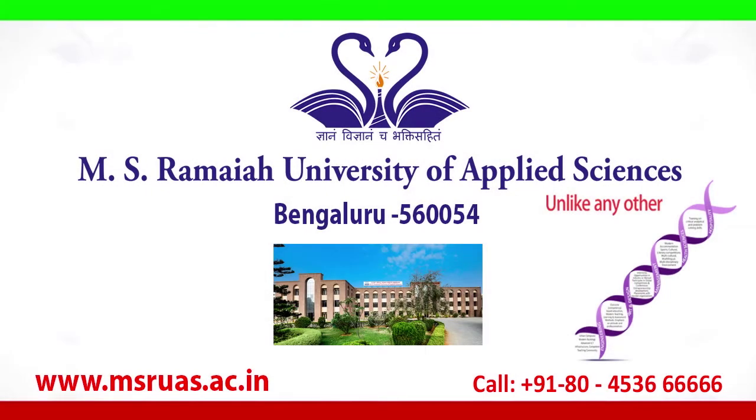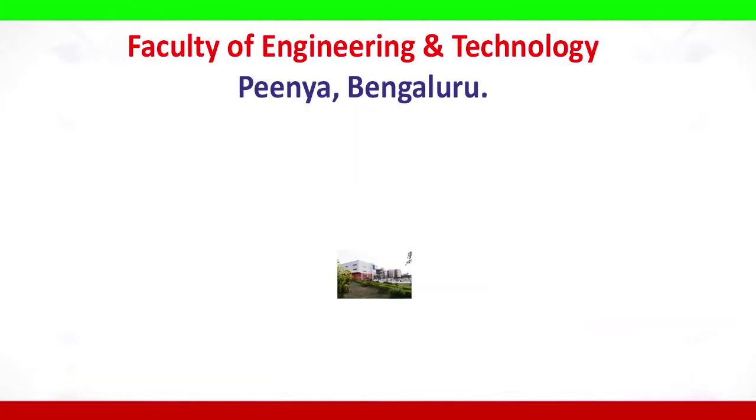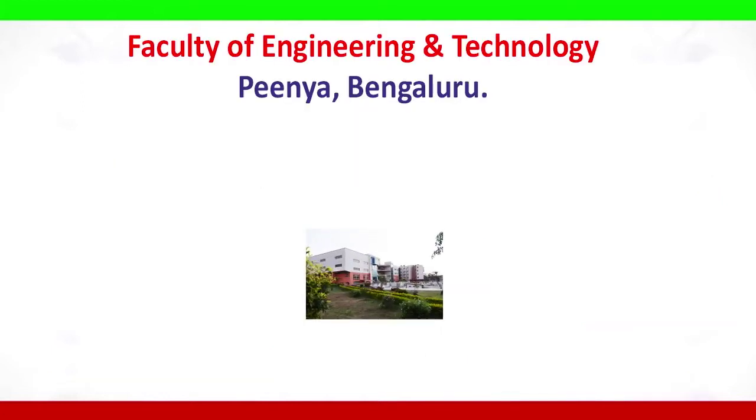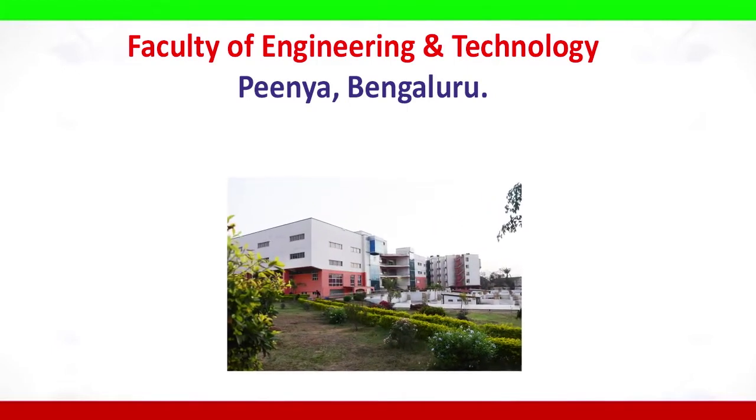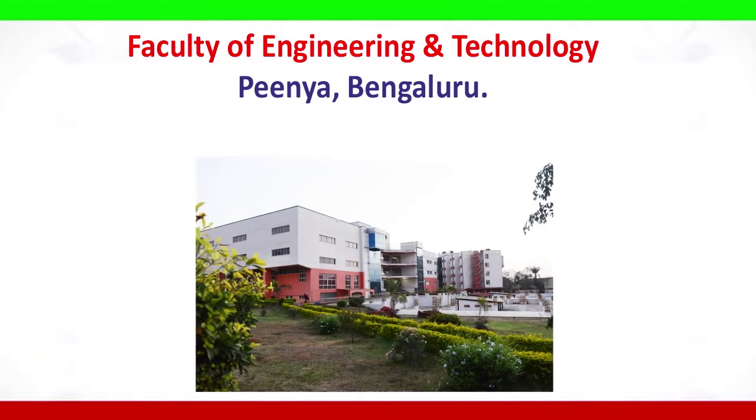MS Ramaiah University of Applied Sciences. The Faculty of Engineering and Technology of MS Ramaiah University of Applied Sciences, Bangalore, is located at Peenya in the midst of more than 6,000 manufacturing industries.